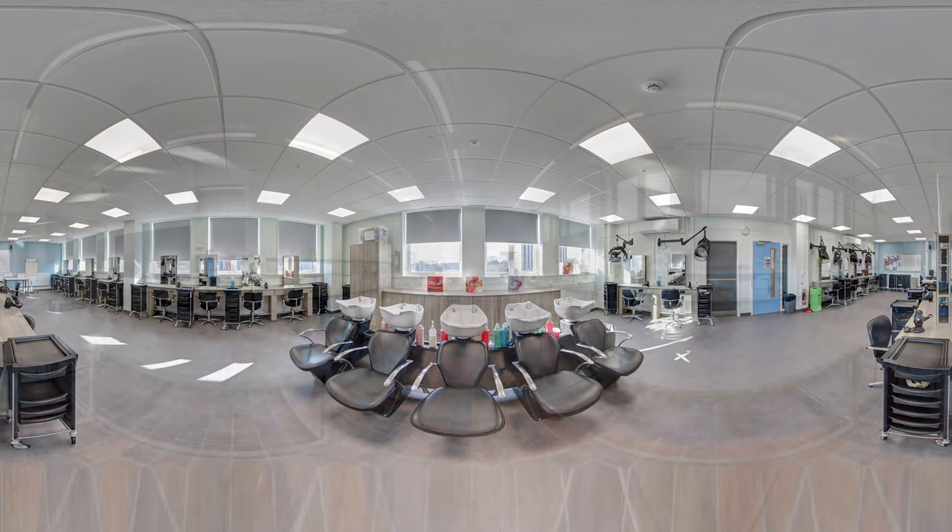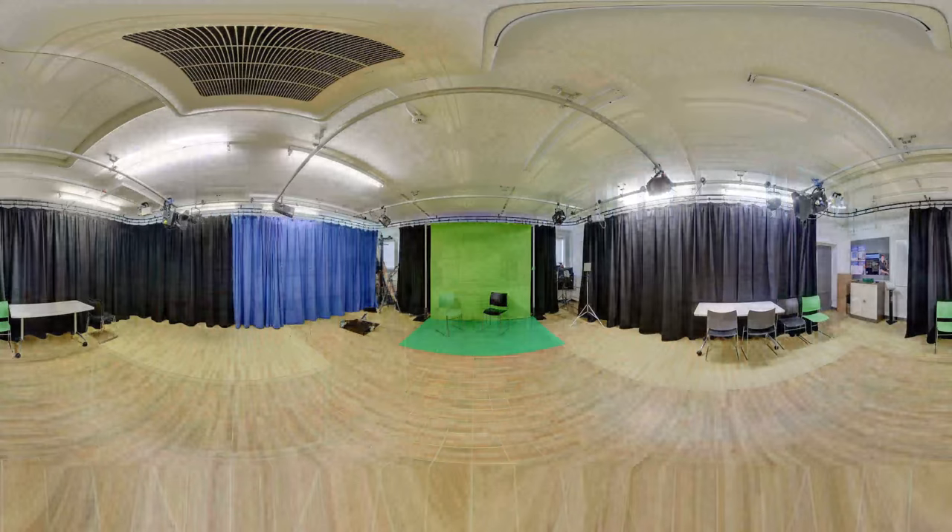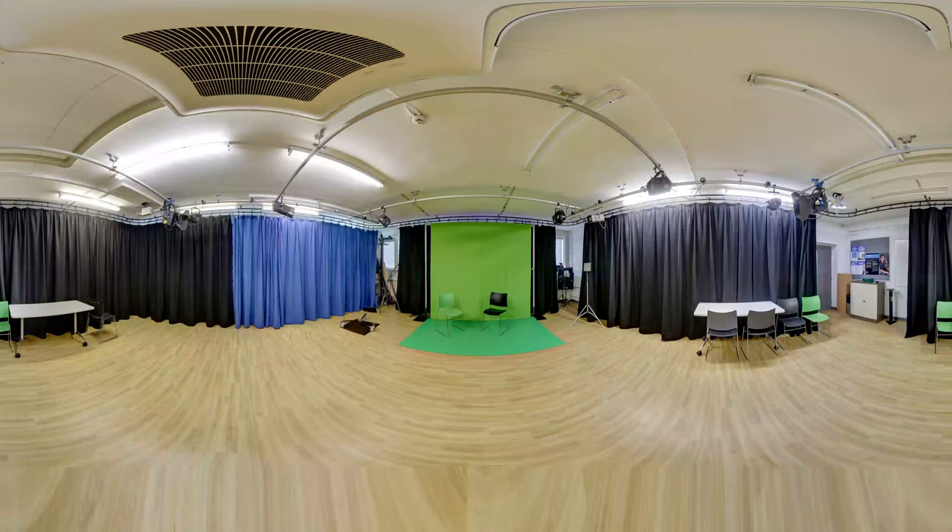Head to B Block for our amazing sculpture rooms, art workshops and pottery room on the lower ground floor. Then make your way to the second floor for more creative art workshop spaces, the graphic design studio, games development learning spaces, media editing suites and our filming studio.